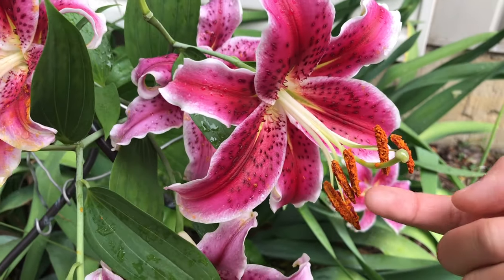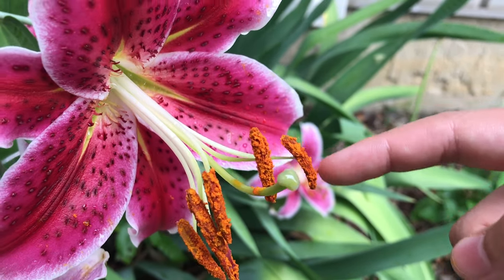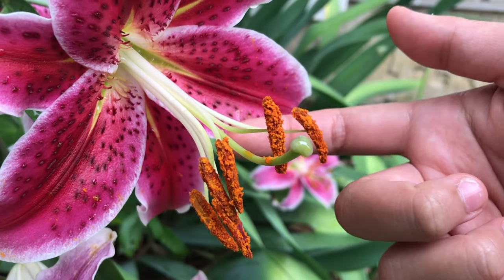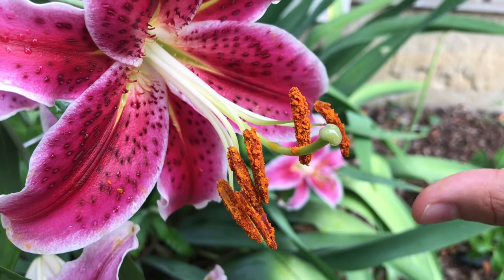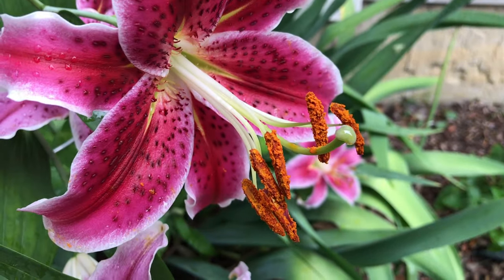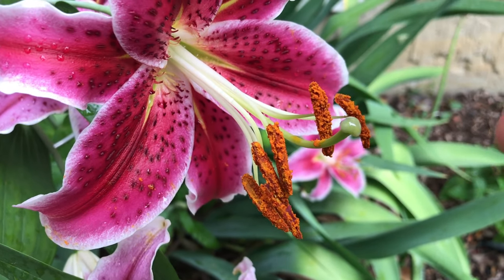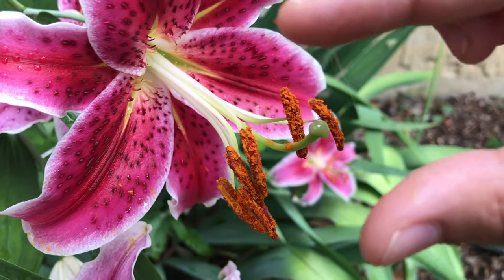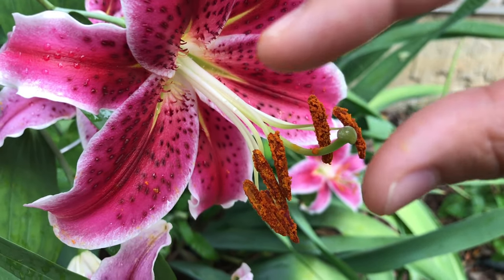As you can see, this stem in the middle is called a stigma. This orange thing connected to this stem is called an anther, and this is a filament — both of them combined are called a stamen. And as you can see, if I were to touch this, it's actually really sticky, and it's to attract insects for pollination.